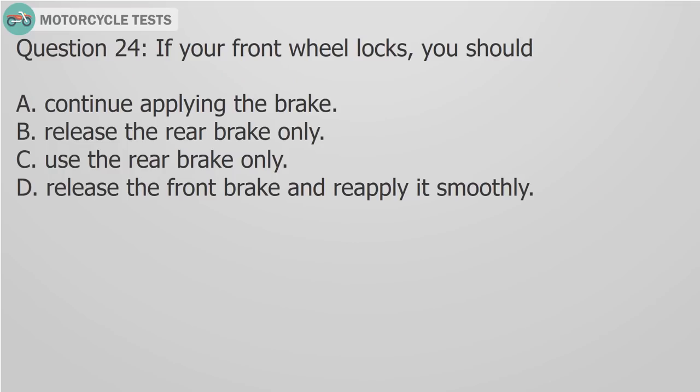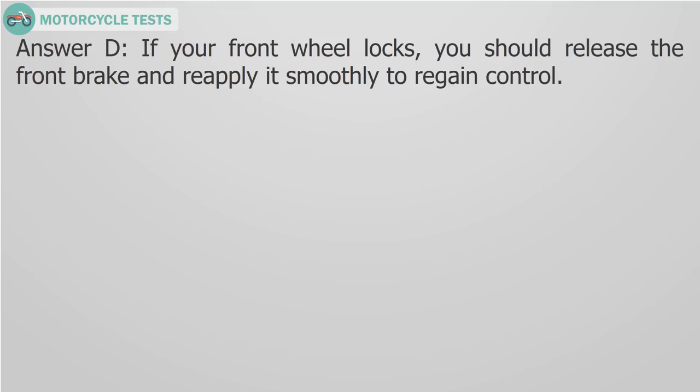Question 24: If your front wheel locks, you should A) Continue applying the brake, B) Release the rear brake only, C) Use the rear brake only, D) Release the front brake and reapply it smoothly. Answer D: If your front wheel locks, you should release the front brake and reapply it smoothly to regain control.